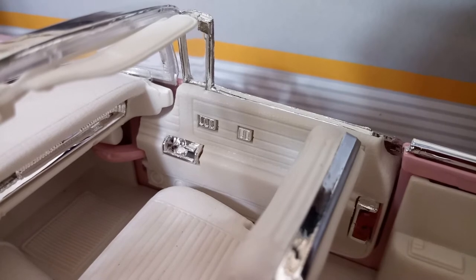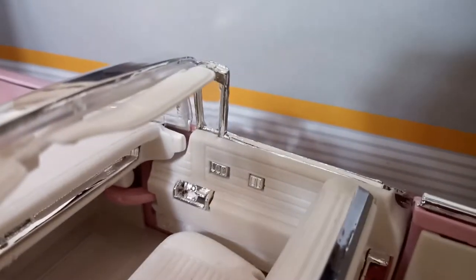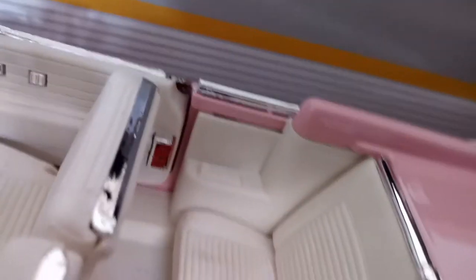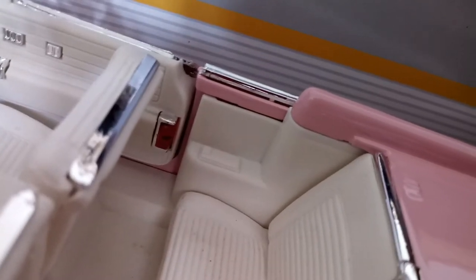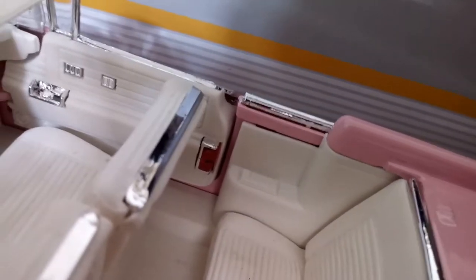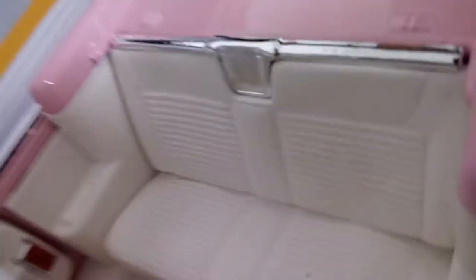You can see the windshield, the door handle, the windows, and the controls for the butterfly windows right there. Over here there's a little light — so it's like midnight or you're going to a drive-in car theater — and you can see the back of the car. Very, very cool.